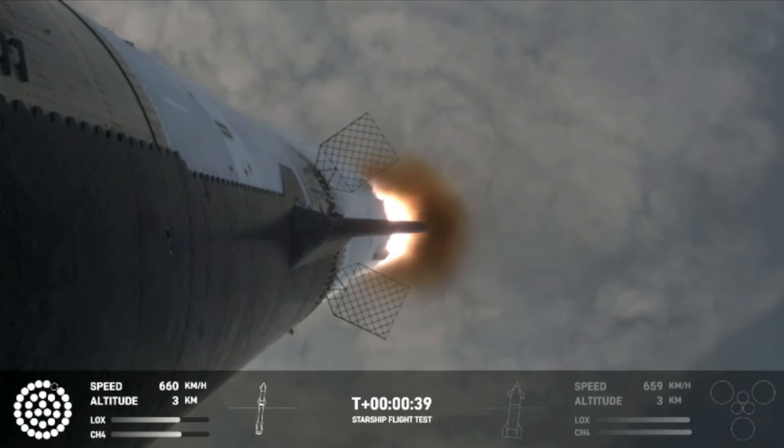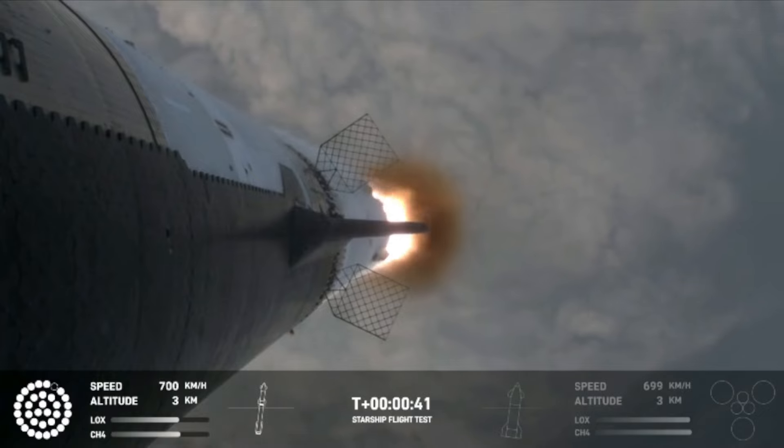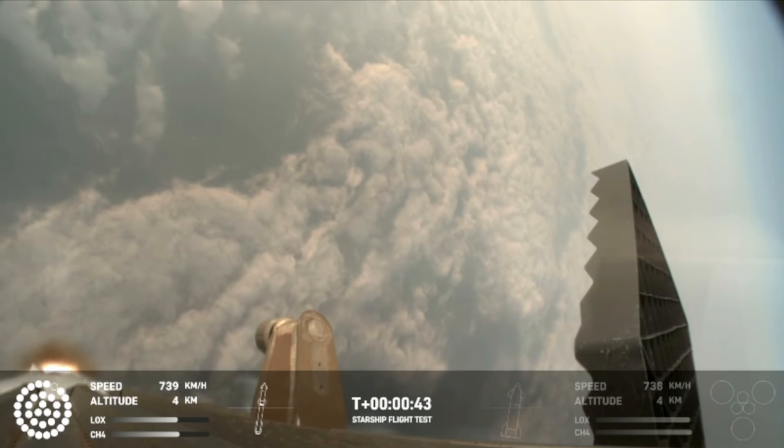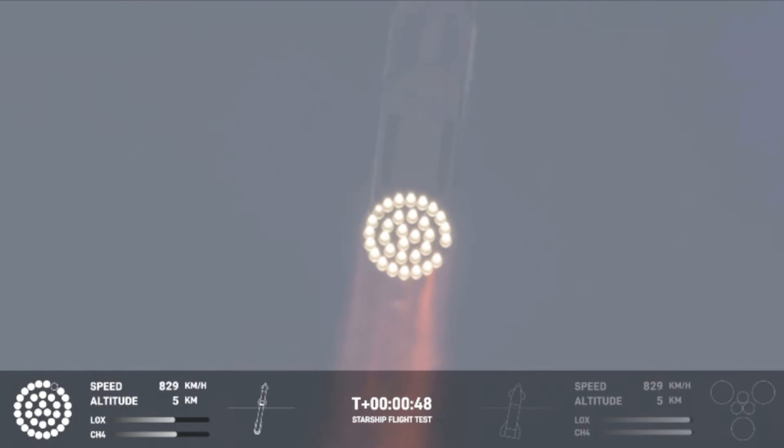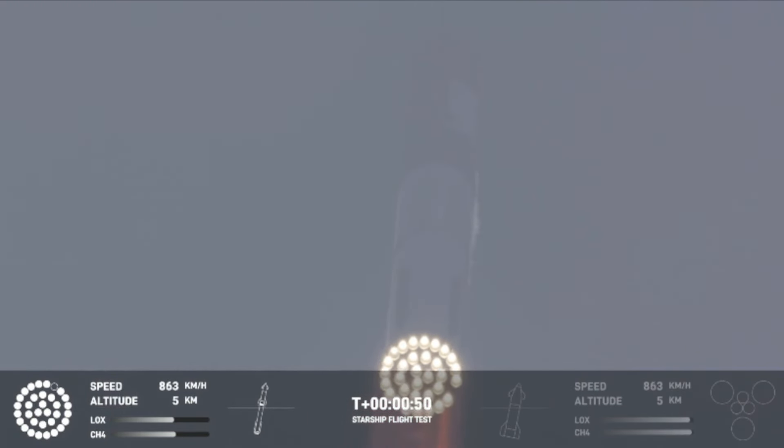Hello friends. SpaceX launched the Starship's fourth flight test. During the fourth flight test, the primary objective has been achieved. It executed a landing burn and a soft splashdown in the Gulf of Mexico with the Super Heavy booster, and achieved a controlled entry for Starship. To accomplish this, several software and hardware upgrades have been made to increase overall reliability and address lessons learned from the previous flight number three.